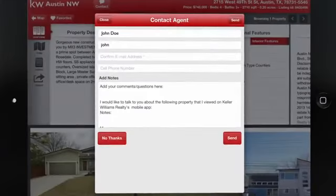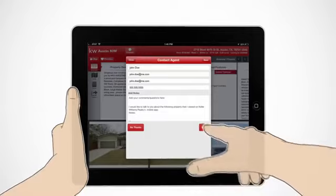Find a KW agent and tap the contact button to instantly email, call, or text.